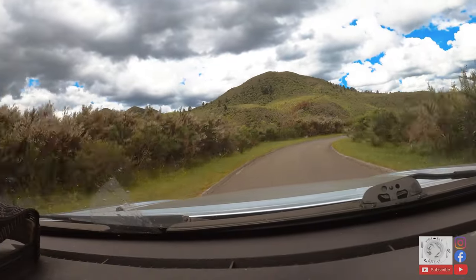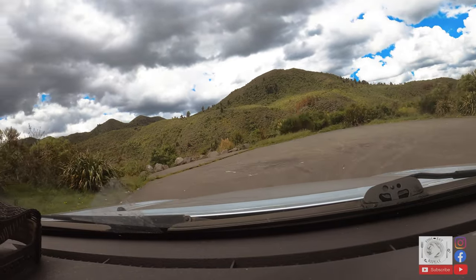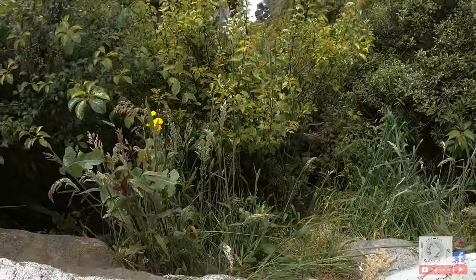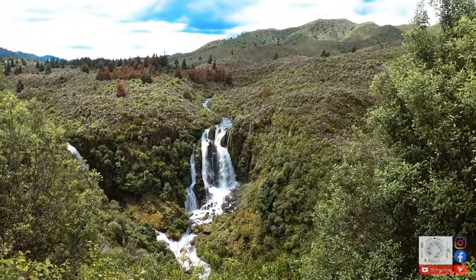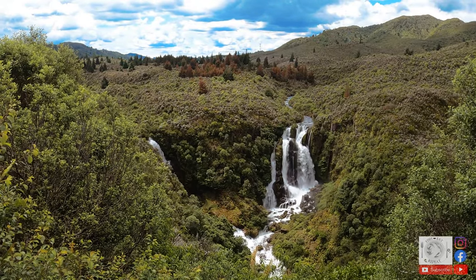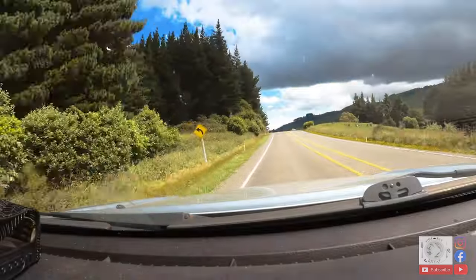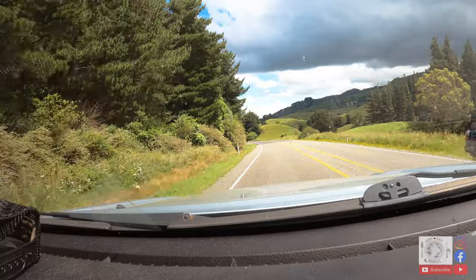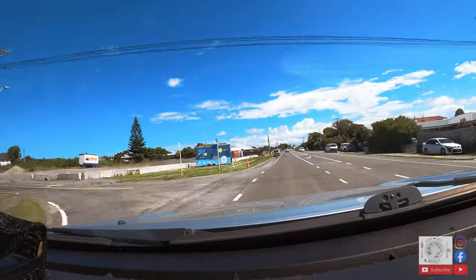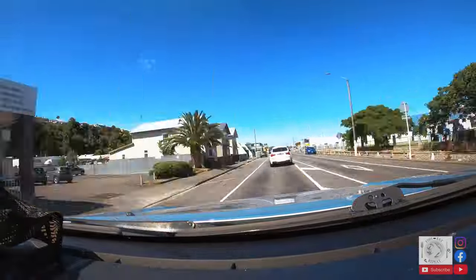We set off from Hamilton around lunchtime on Christmas day and cruised down the middle of the island, stopping at Waipanga Falls lookout along the way, then continuing on into Napier.